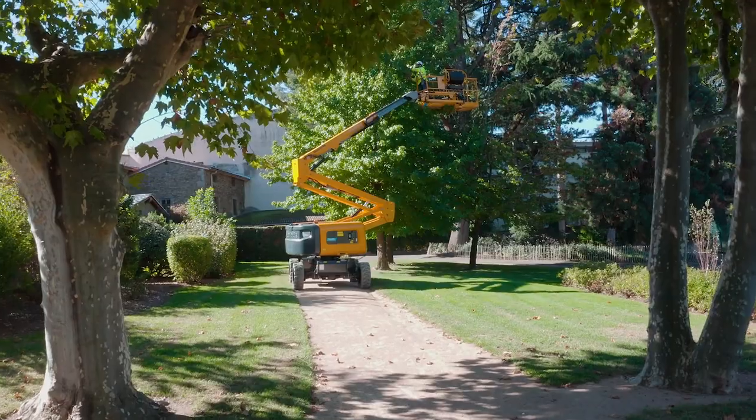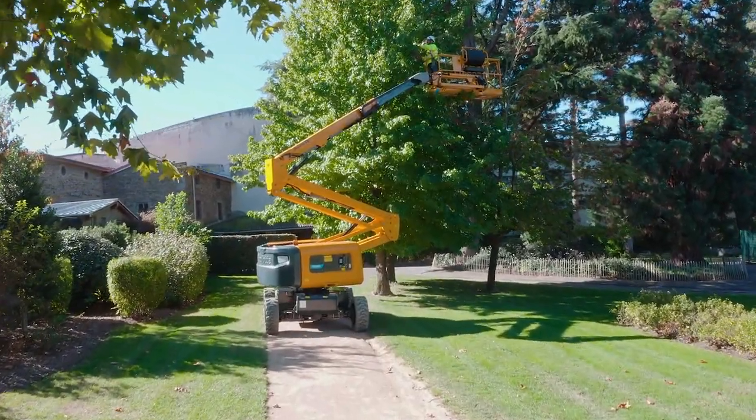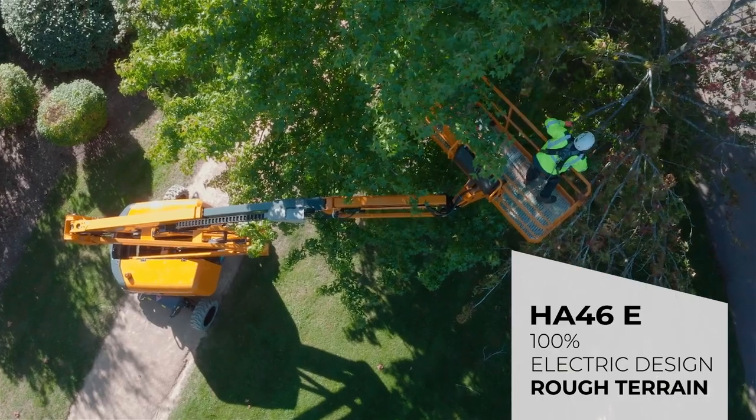Olat rewrites history with the new 52-foot articulating boom, completing the Pulsio range. Pulsio is the range of rough terrain electric booms featuring all the latest innovations and Olat expertise.